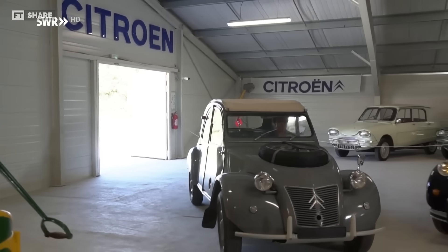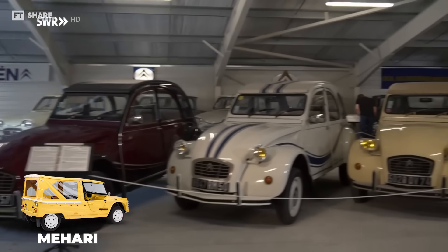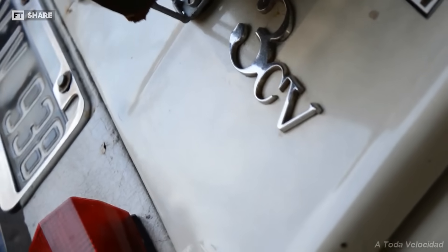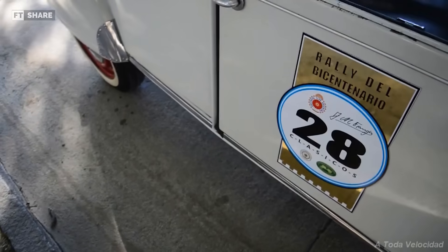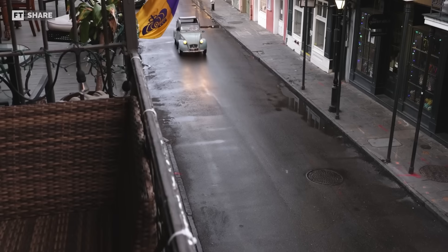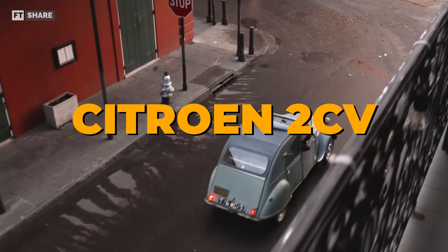Citroën also produced several different versions, including the Mehari, Sahara, and 2CV van. However, in 1967 in Argentina, the 2CV was renamed the 3CV as suggested by the marketing team, who wanted to emphasize that this model had evolved to be more modern. But throughout the world, this car remains familiar with the name Citroën 2CV.